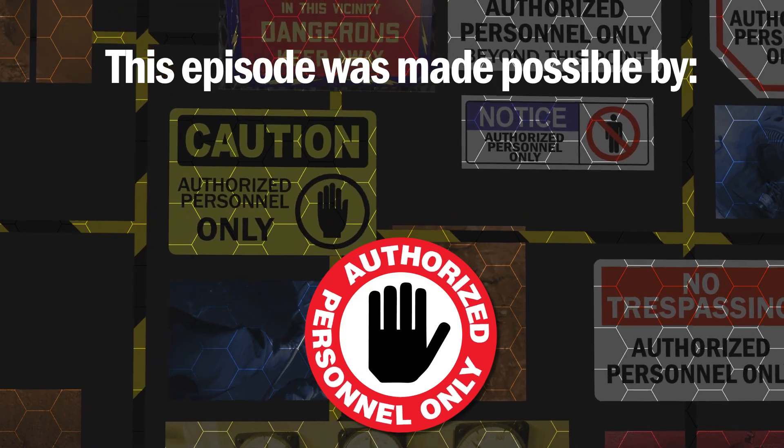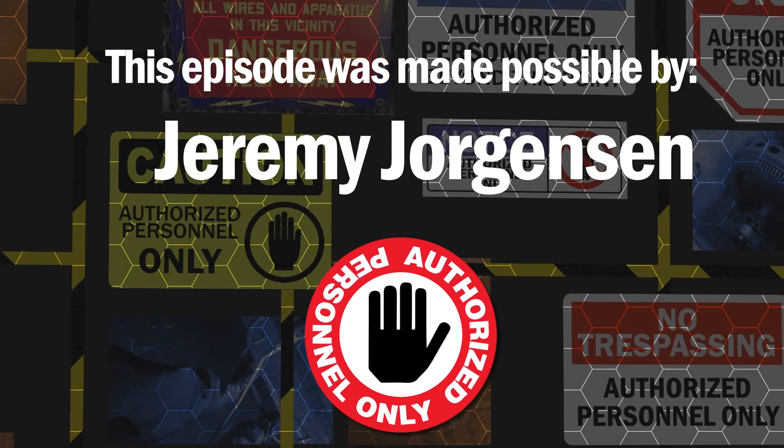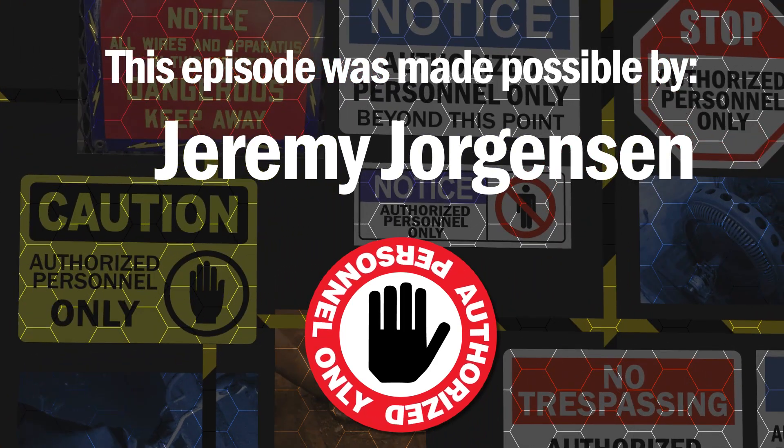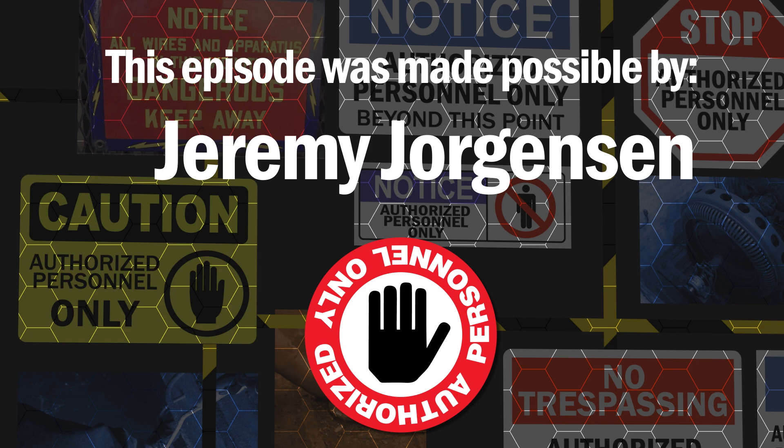This episode was made possible through the continuing support of Jeremy Jorgensen and viewers just like you. Check out the links in the description for my other channels and see how you can come hang out online with me and my weirdo friends. There are tons of ways that you can get involved, learn cool things, and help us make videos just like this one. Thanks for watching.